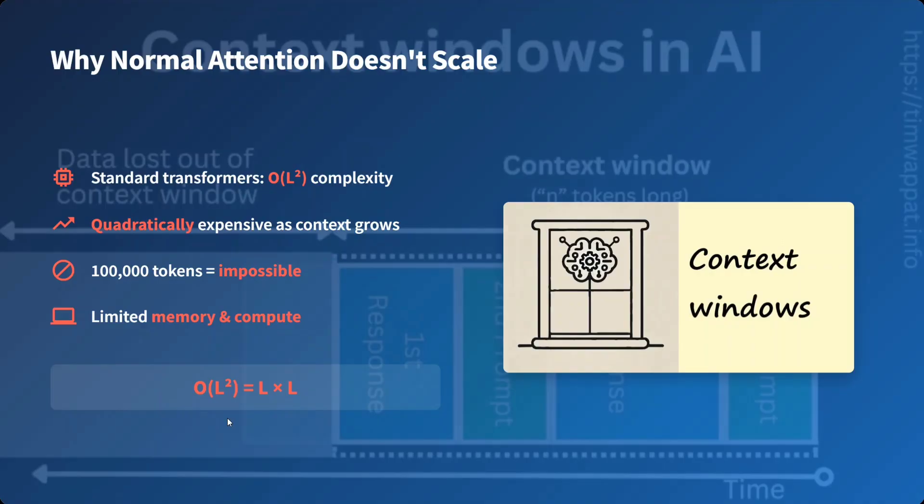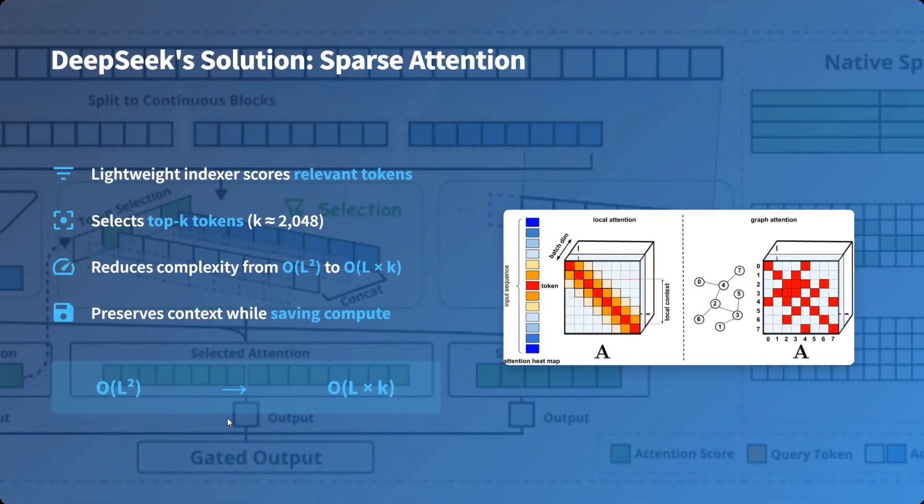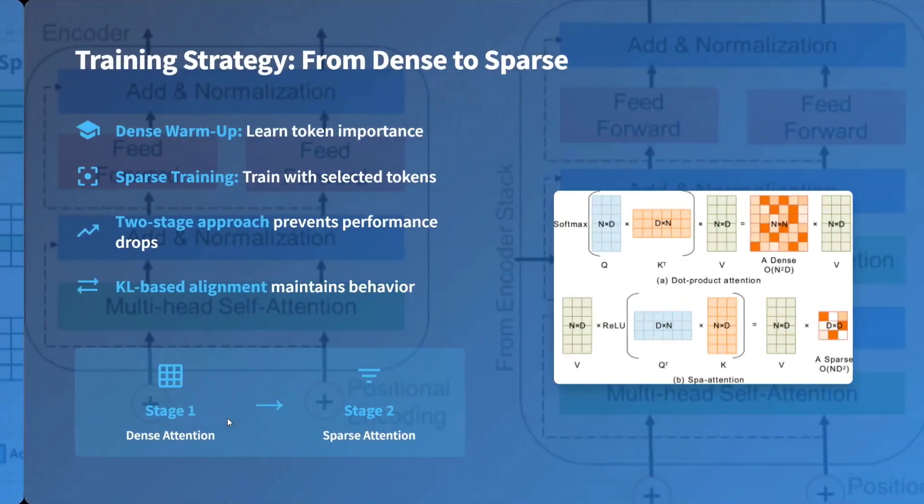Even talking about 100k tokens is impossible with traditional attention. DeepSeek came up with a solution called sparse attention. A lightweight indexer scores relevant tokens — it is not using all the tokens. It first ranks the relevant tokens and selects the top-k key tokens, where k can be for example 2048. This reduces complexity from O(L²) to O(L × k), where k is quite small compared to L, thus reducing complexity while preserving context.